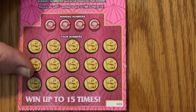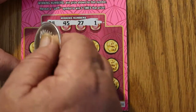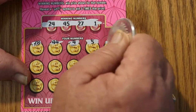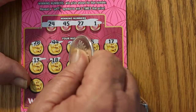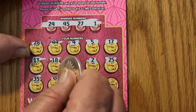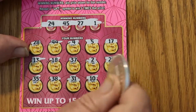Ticket 20. Numbers: 24, 45, 27, 1, 28, 44, 4, 5, 17, 13, 18, 37, 2, 25, 35, 38, 31, 10, and 42. Nothing there.